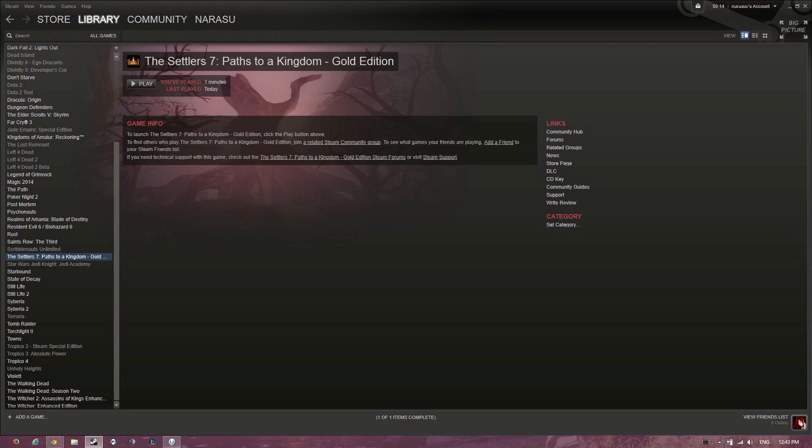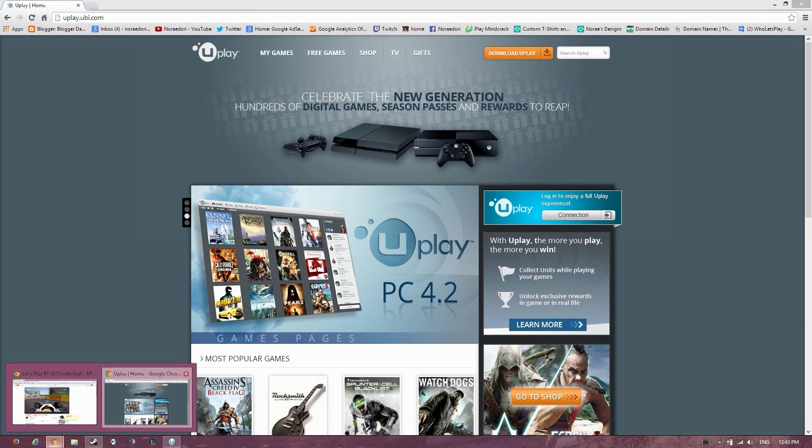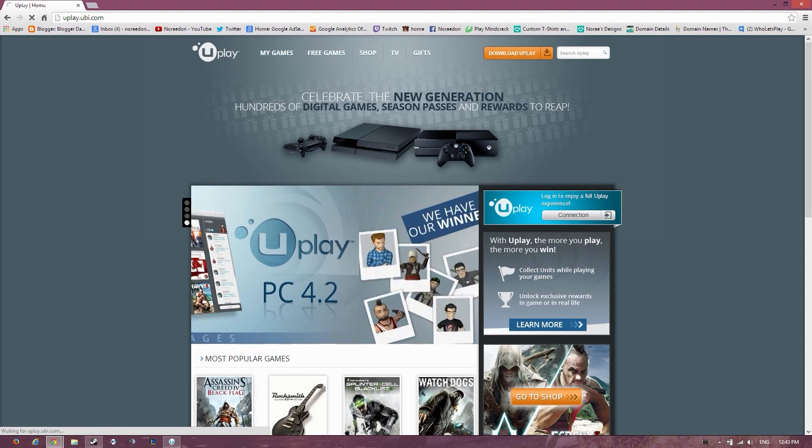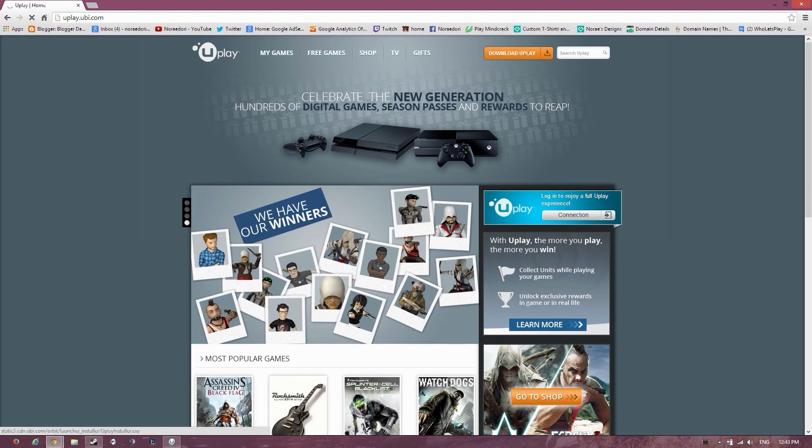There's a quick workaround for it. What you want to do is go to the Uplay website — I'll put the link at the bottom — and download it from there, from the top button.